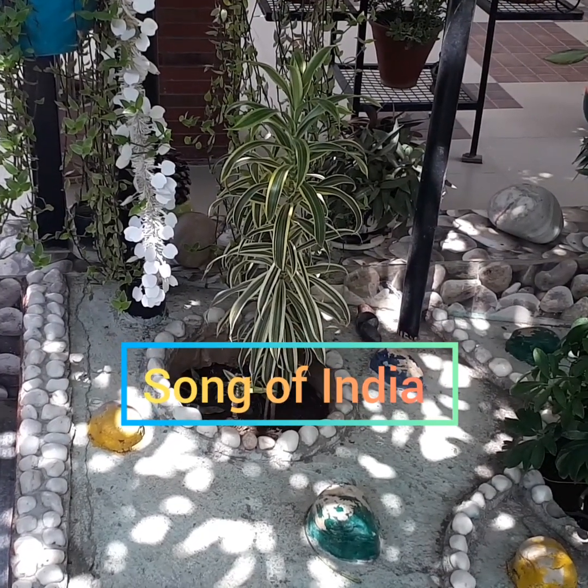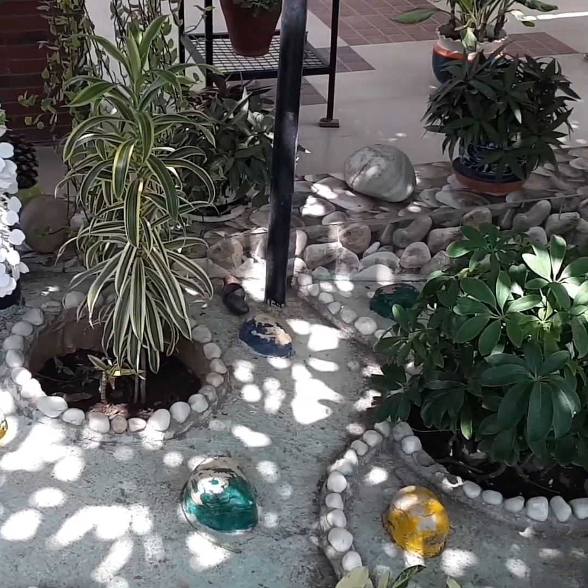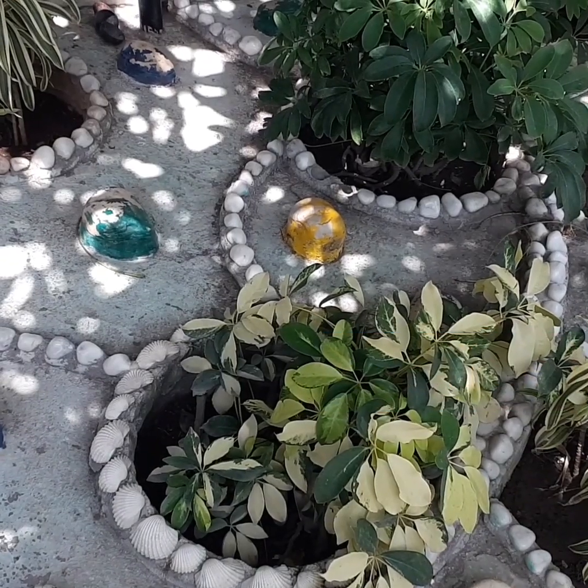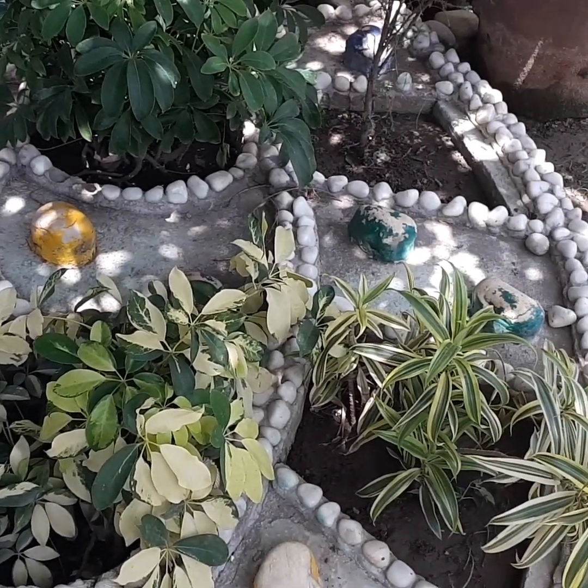Song of India. Glacifleira. Song of India.